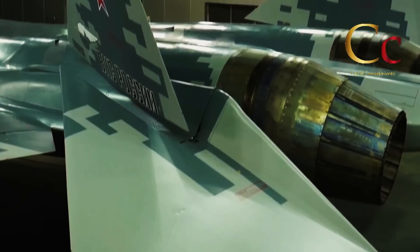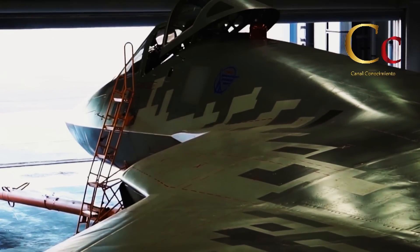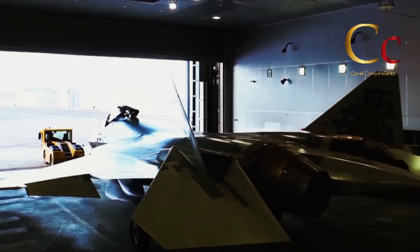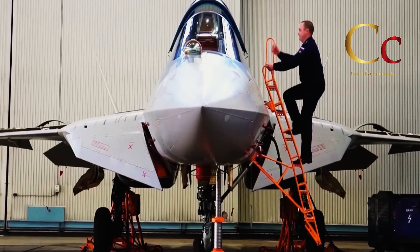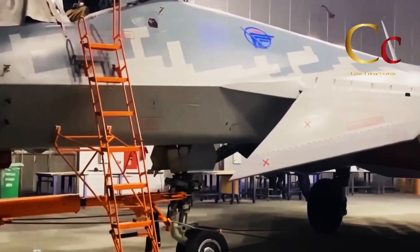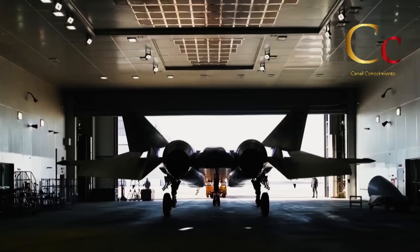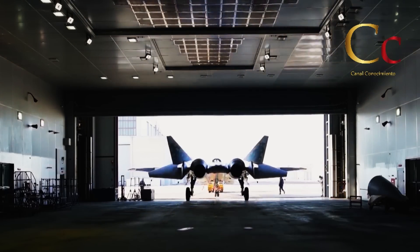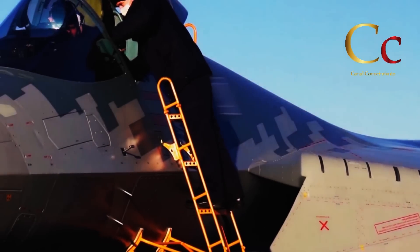Destaca que el radomo del radar lleva un tratamiento diferente al del resto del fuselaje. Tras realizar las últimas comprobaciones de sistemas y probar el correcto retraimiento del tren de aterrizaje y sonda de repostaje aéreo, se puede ver su regreso a la cabina de pintura para recibir su camuflaje final e identificativos. Finalmente pasa a una última revisión y una de prevuelo, previos a realizar su primer despegue y pruebas dinámicas, antes de ser entregado a la Fuerza Aérea Rusa.